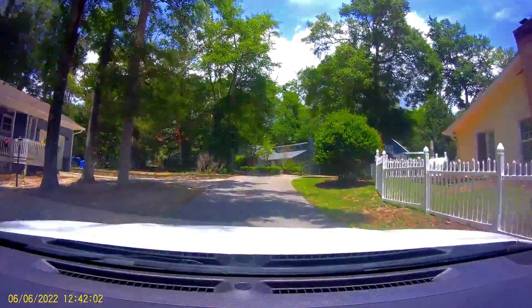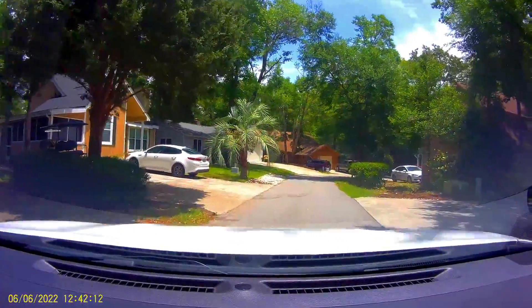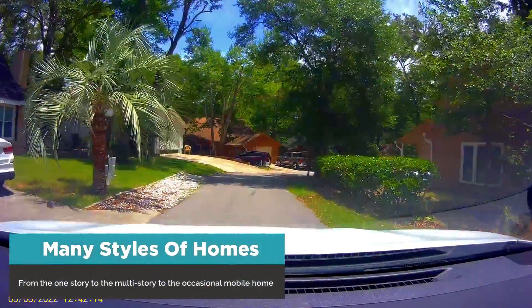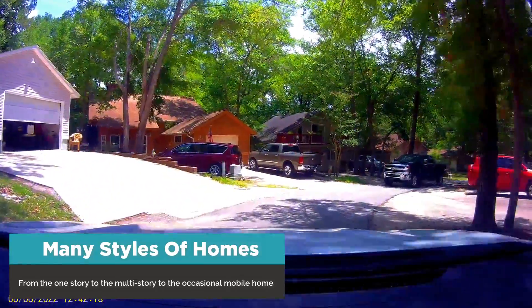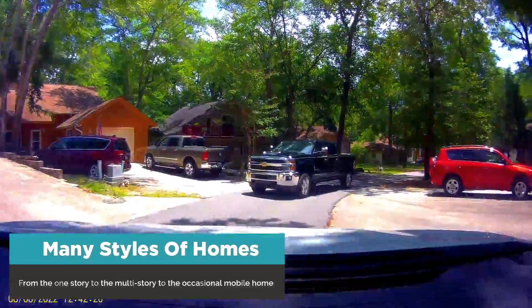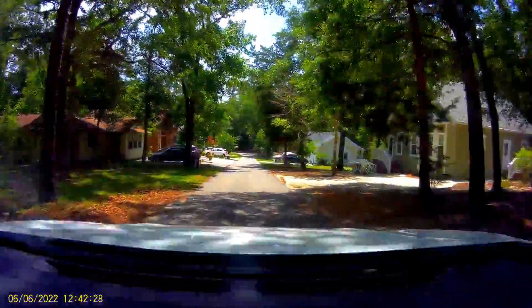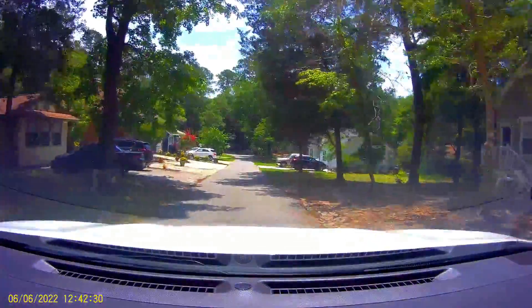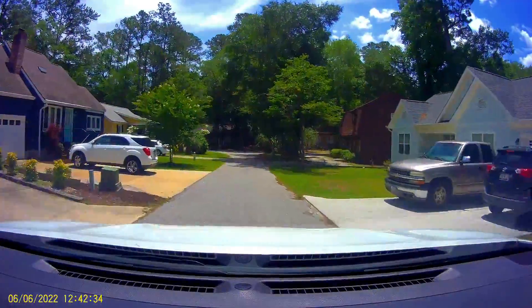So I had to ask. After you enter the gated community, you can see many styles of homes — from the one-story to the multi-story, traditional and the ranch style, to the occasional mobile home that could be replaced with a detached home someday in the future. I just love the element of surprise when you drive around a corner and see one lovely home after another.